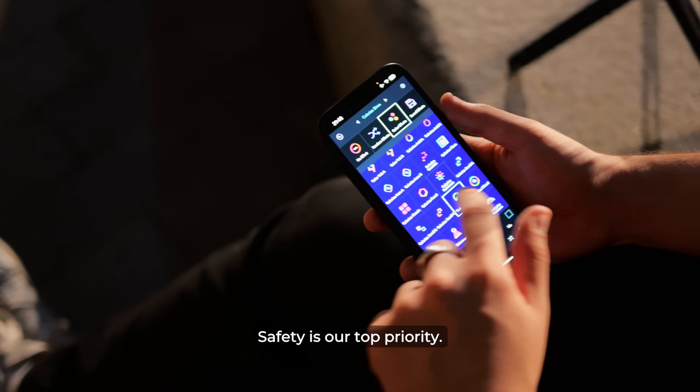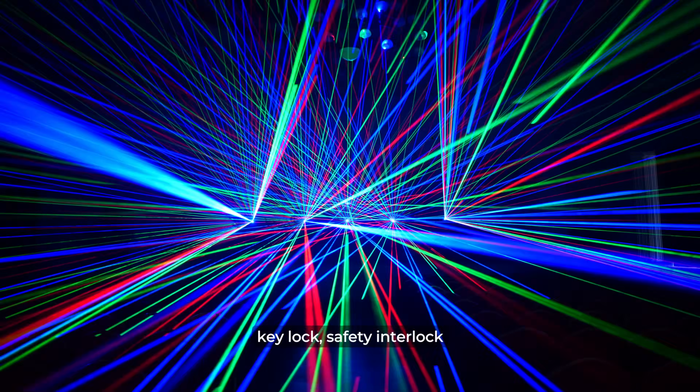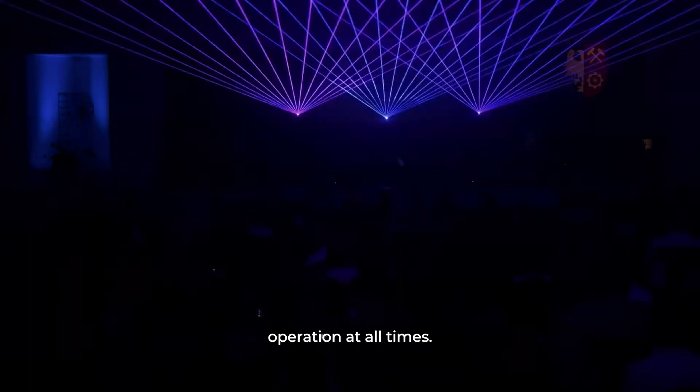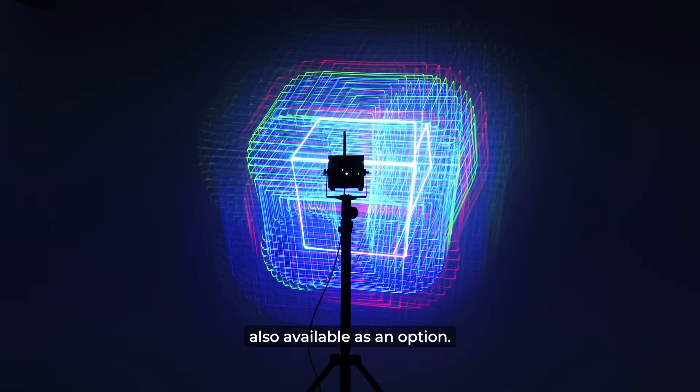Safety is our top priority. The LaserCube is equipped with essential safety features like a key lock, safety interlock, and automatic shutoff to ensure safe operation at all times. An emergency stop kit is also available as an option.